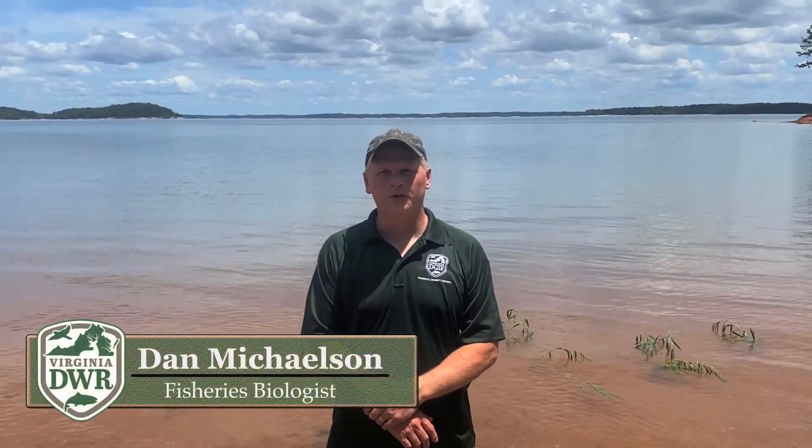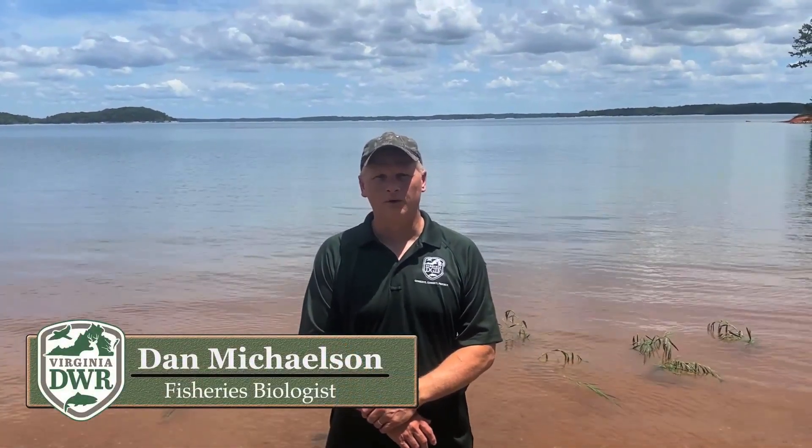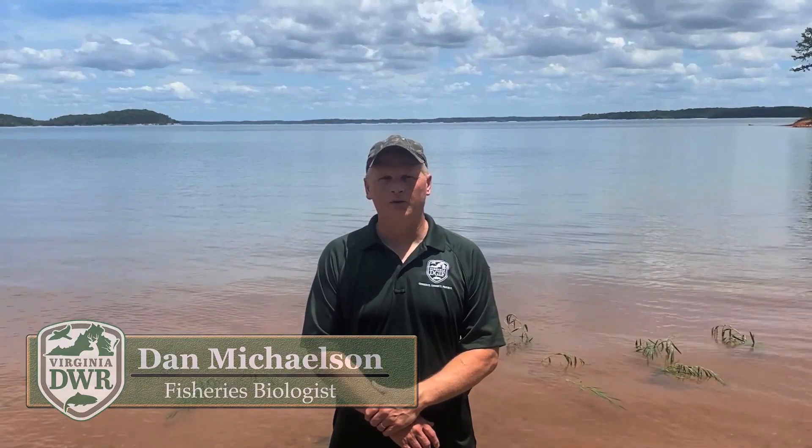Hello, my name is Dan Michelson. I'm a fisheries biologist with the Department of Wildlife Resources. Today we'll be talking about striped bass management in Virginia.